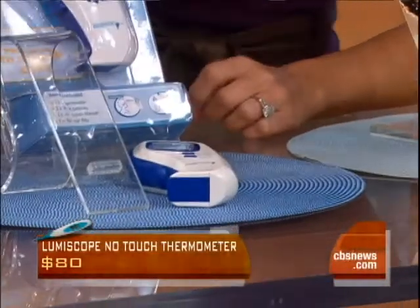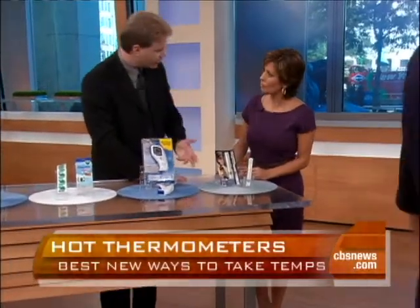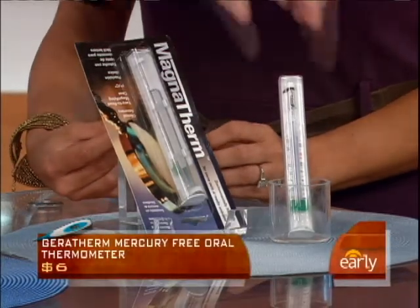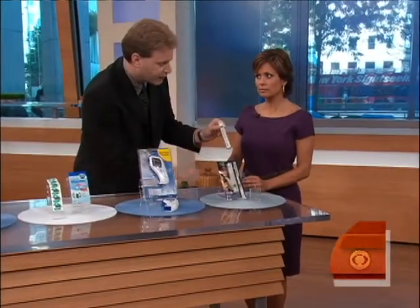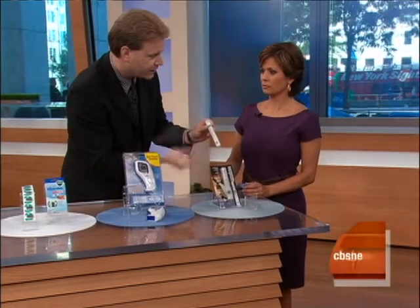This looks like the old-school ones that our moms used to use. Big concern that a lot of people have — especially as everybody's getting green — is they don't want mercury contaminants. This actually uses a special liquid that is just as accurate for reading temperatures; however, no mercury in here. And this particular thermometer from Magnatherm is magnified and also has a very big tip, so when you place it in your mouth it's easy to read.